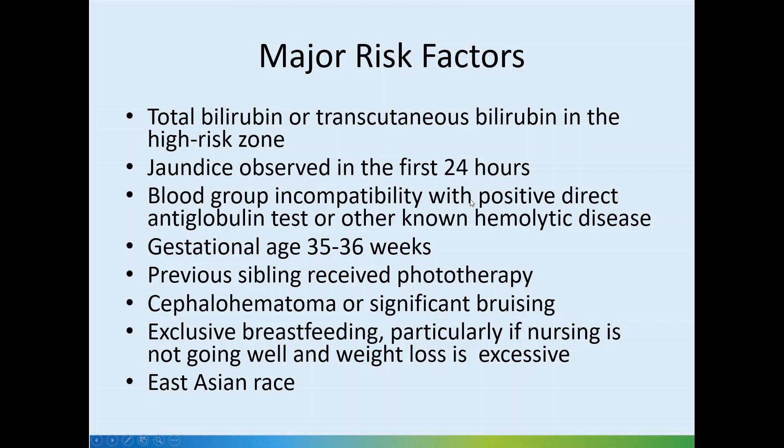Other major risk factors include blood group incompatibility with positive direct anti-globulin test or other known hemolytic disease, gestational age of 35 to 36 weeks, previous sibling receiving phototherapy, caput or significant bruising, exclusive breastfeeding particularly if nursing is not going well and weight loss is excessive — more important in primigravida mothers — and East Asian race, which has been shown to have a higher risk of jaundice, possibly due to liver maturity factors.